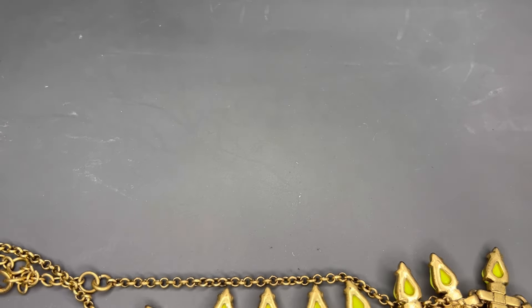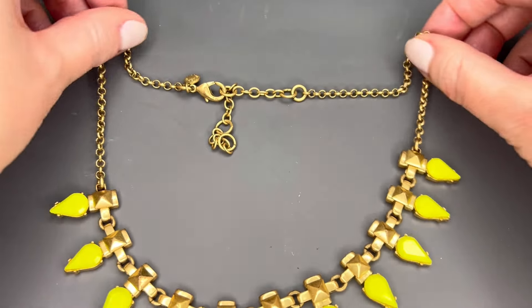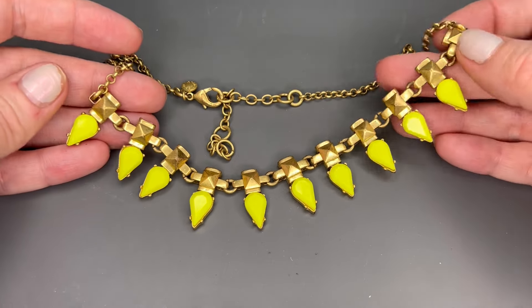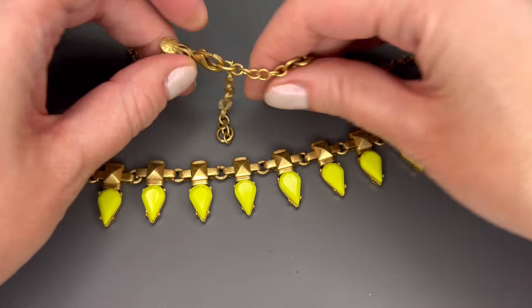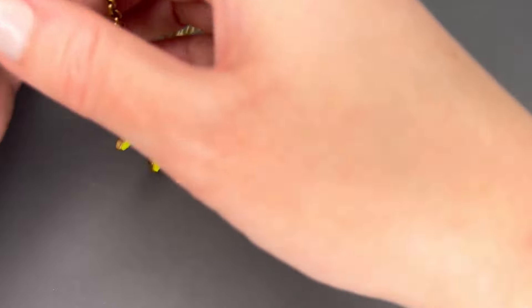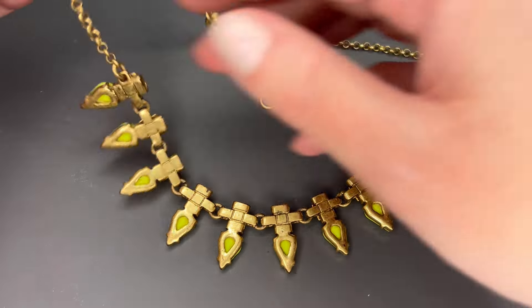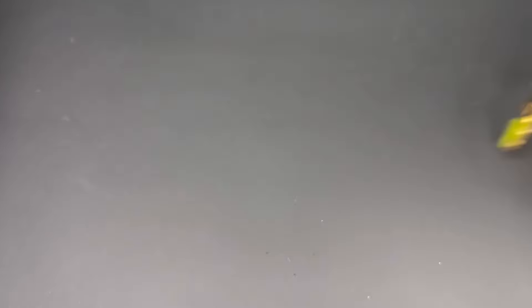And our last item in this lot — the missing earring was not at the bottom of the bag. This is really cute — J.Crew again — and it has some fluorescent yellow and antique gold tone. There's the J.Crew marking. We'll do $8 on this one; it's in very good shape. That was an excellent lot and I'm really happy about it.